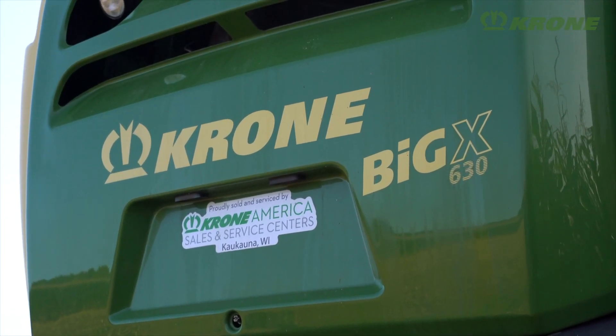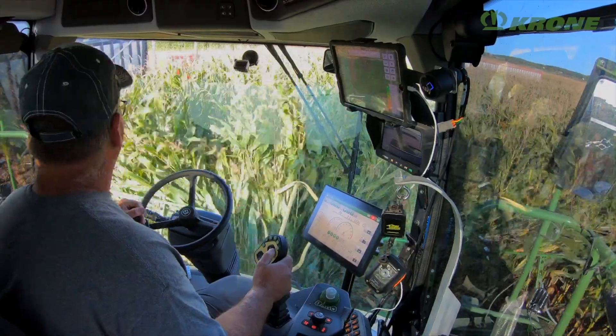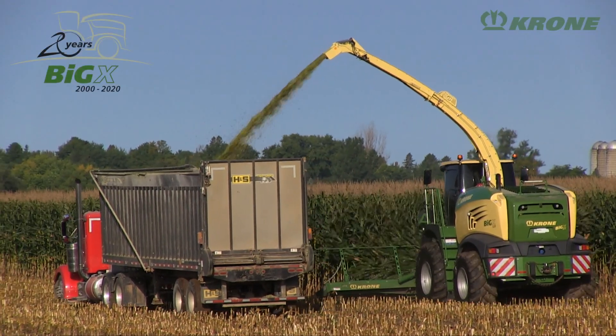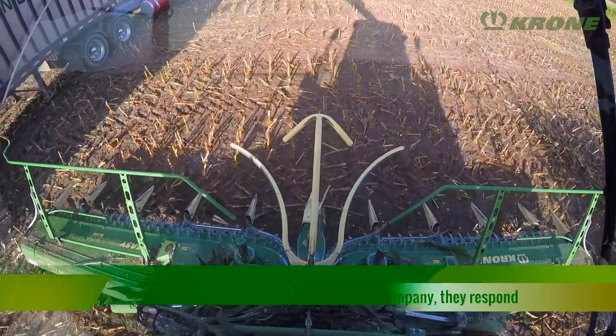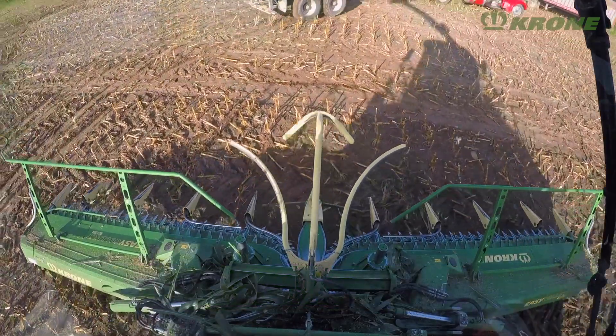We work with Krone Wisconsin, out of Kaukauna. I pride myself on really trying to understand the machine very well and to challenge them with questions and keep pushing the bar, and they've met that need and continue to do that. I've been to Spelle, I've been to the Krone factory, and I've traveled to Germany several times. I've got farmer friends in Germany we stay connected with throughout the season, year round. When you say 20 years — they've had Big X and I've been at my farm 20 years — and we've seen a lot of changes. Krone's been a very good company, and they respond, and vice versa.